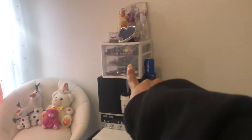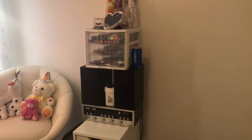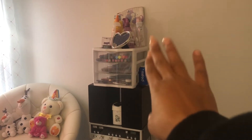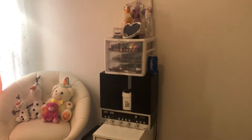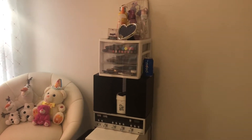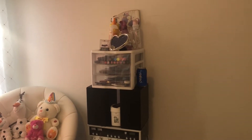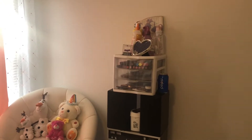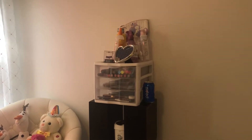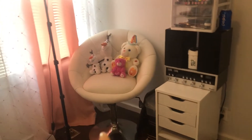This is where I put all the makeup I want to get rid of — stuff I've tried that hasn't worked out for me. I leave it there because when my girlfriends come over they'll go through it and grab what they want. I also have an idea to do a tutorial on makeup that doesn't work for me — like a whole tutorial on stuff I don't like anymore.